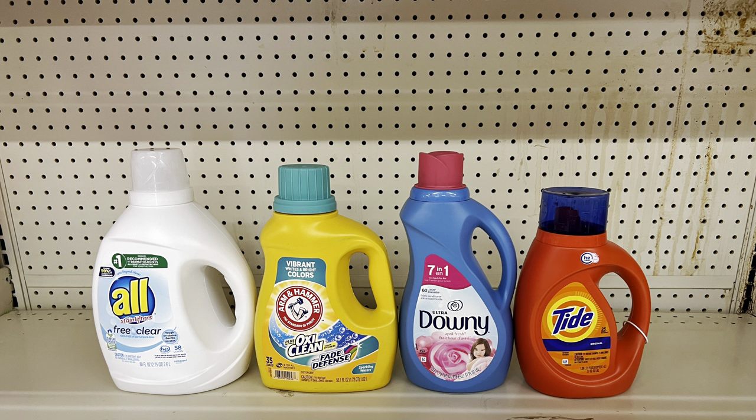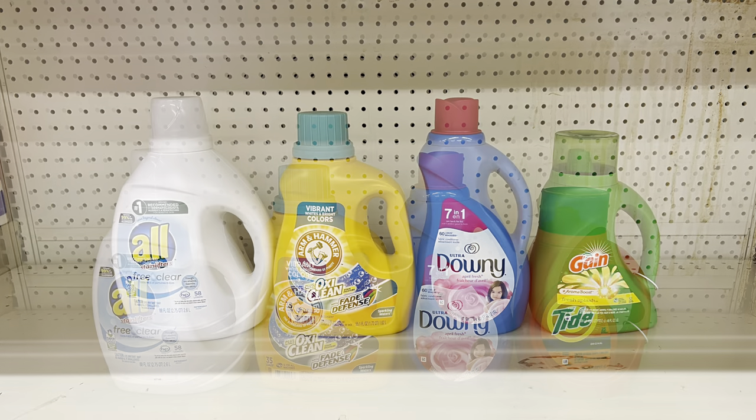Another option: take out the Poise pads and add Downy fabric softener at $4.95 — or use that same $1 digital for dryer sheets or Unstopables booster beads. This totals $25.25 and you pay $14.25 before tax.